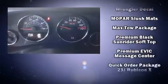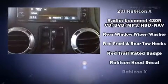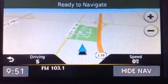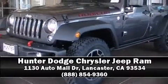Brake assist and four-wheel disc brakes with ABS. Electronic stability control stands out as a technologically savvy innovation, keeping you better connected to the road. Stop by our dealership or give us a call for more information.